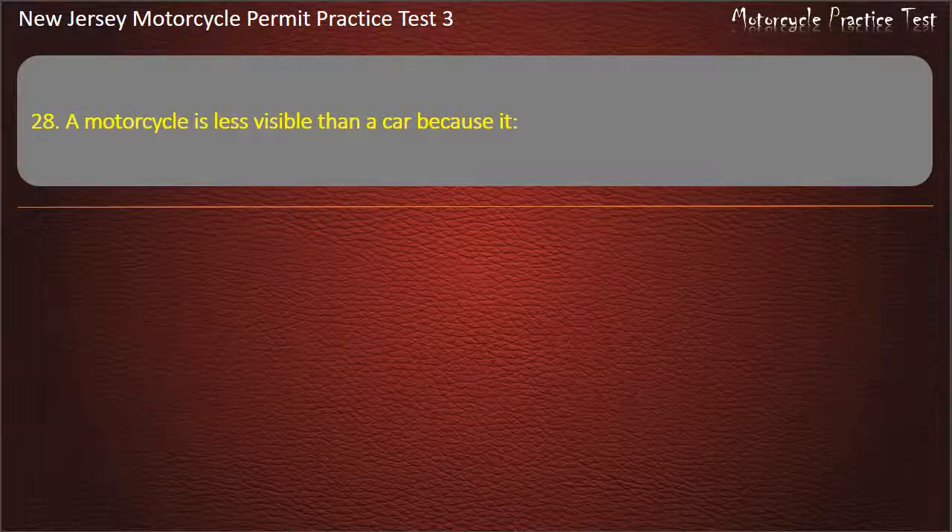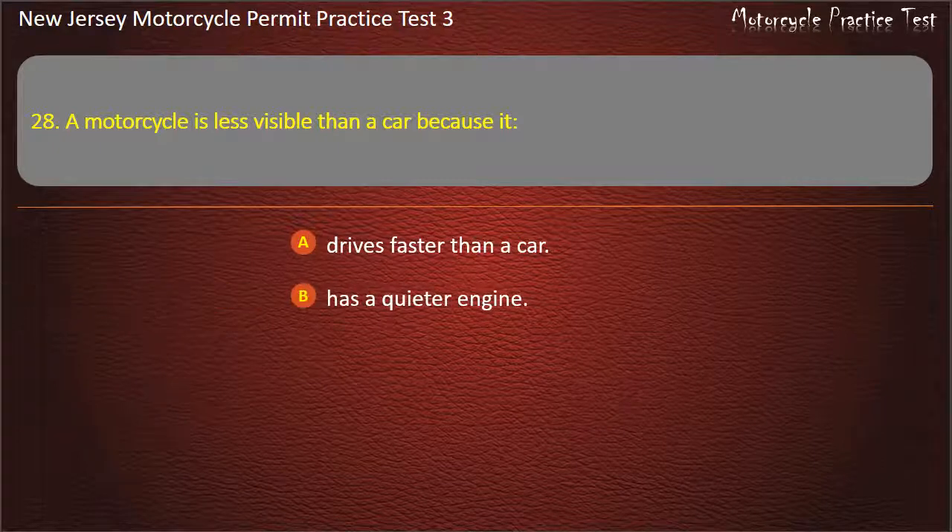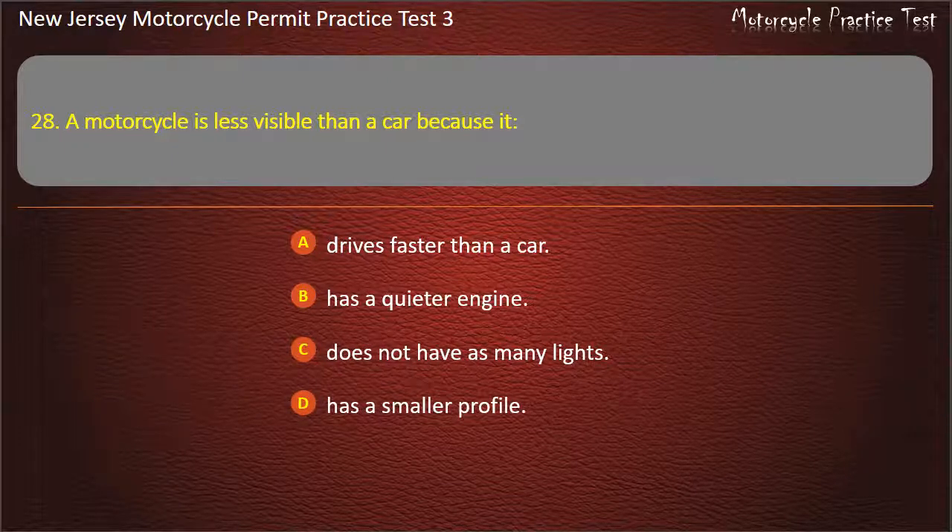Question 28. A motorcycle is less visible than a car because it: Drives faster than a car. Has a quieter engine. Does not have as many lights. Has a smaller profile. Answer: Has a smaller profile.